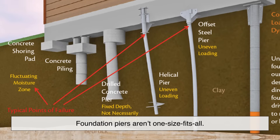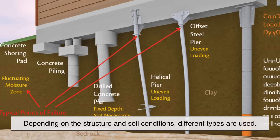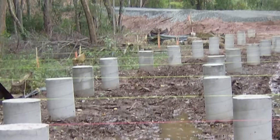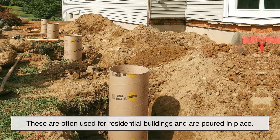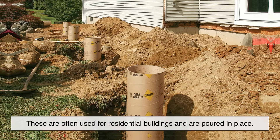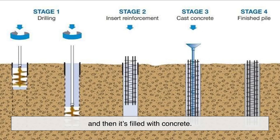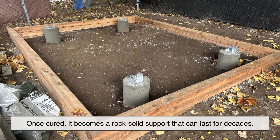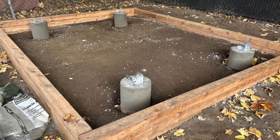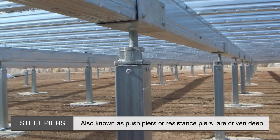Foundation piers aren't one-size-fits-all. Depending on the structure and soil conditions, different types are used. Concrete piers are often used for residential buildings and are poured in place — a hole is drilled into the ground, a steel rebar cage is placed inside, and then it's filled with concrete. Once cured, it becomes a rock-solid support that can last for decades.